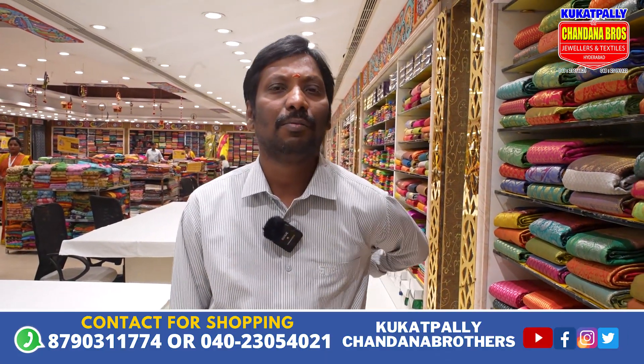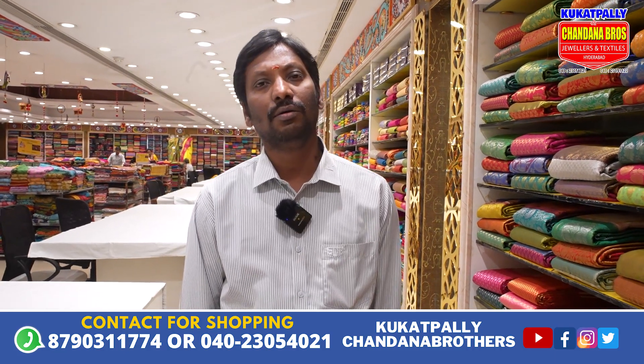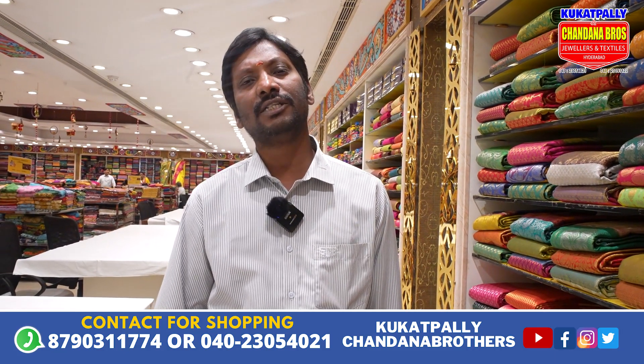Hello, my name is Mohan. I am in the present of Kogat Pell Chandanabharas. I will introduce you to the Marais season.